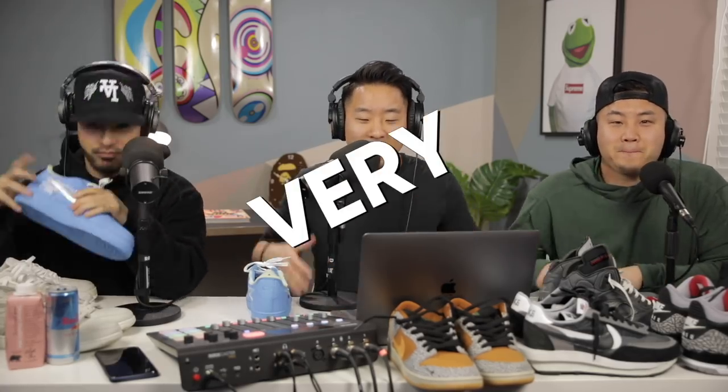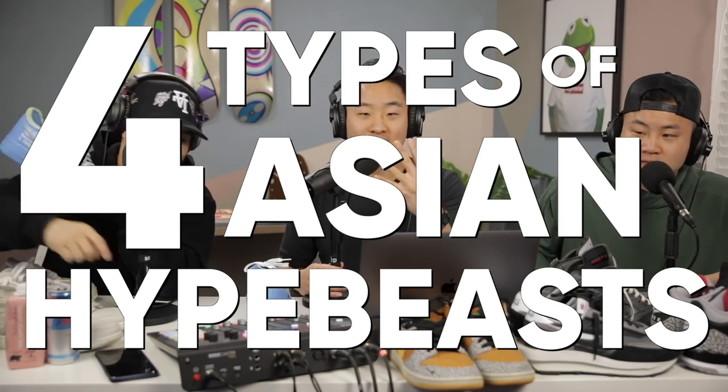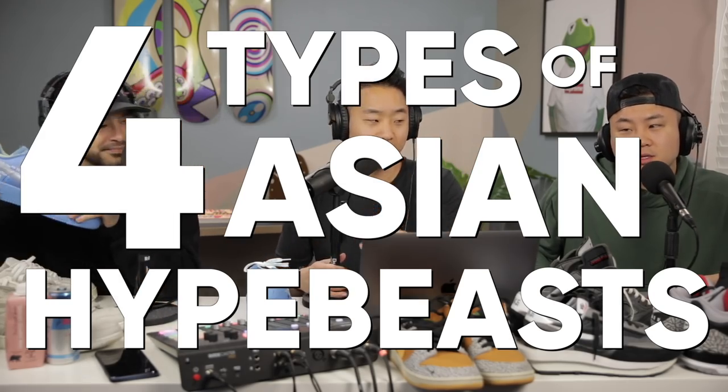What's going on, everybody? Welcome to a very, very special video. Fun Bros here, we got Richie Lee in the building. Thank you for letting us use your set. We have a kind of throwback list video where we've mapped out the different types of Asian hypebeasts. We have four different types that we're going to be going over today. This is a really important list because there are a lot of different styles out right now, but you just have to learn how to categorize so you can mix and match the way you want.